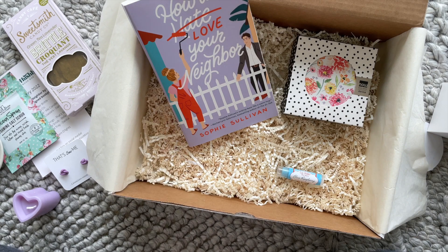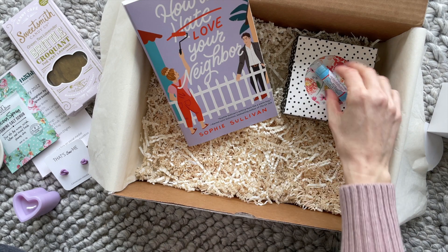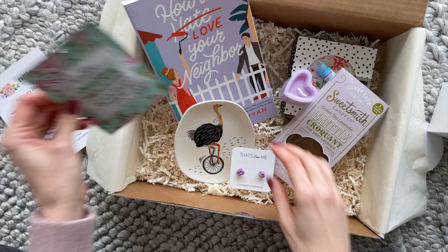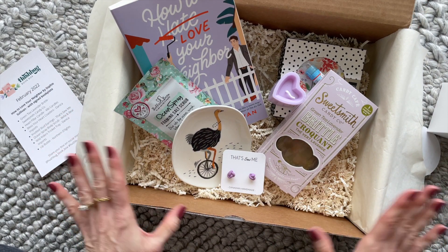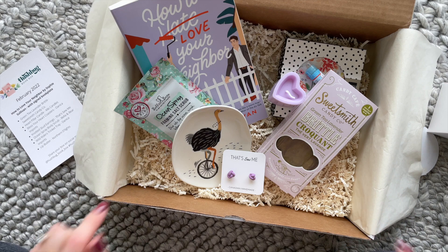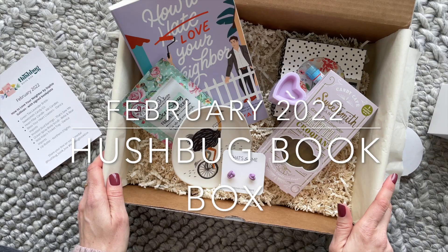I'm excited to dive into that one. Quick recap: we have our book, coasters, lip balm, brittle, trinket tray, heart candle, earrings, and foaming salt scrub. I love the vibes, I love the florals — I just love everything about this box. It's making me happy, it's putting a smile on my face. I'm dying to know what you guys think — make sure you comment down below. Would you like me to unbox this one again? Bye!